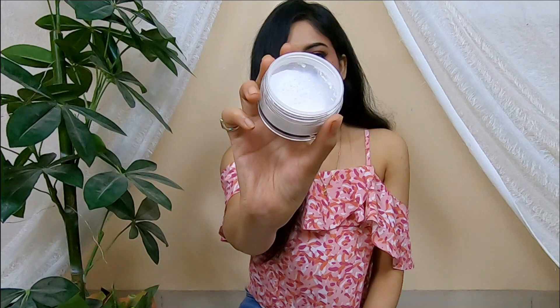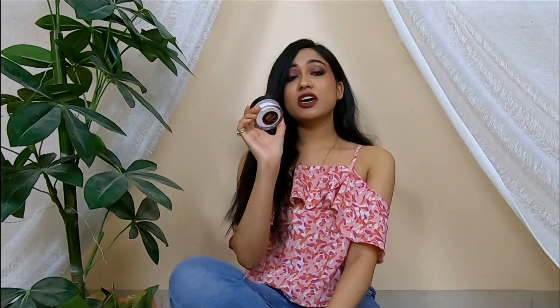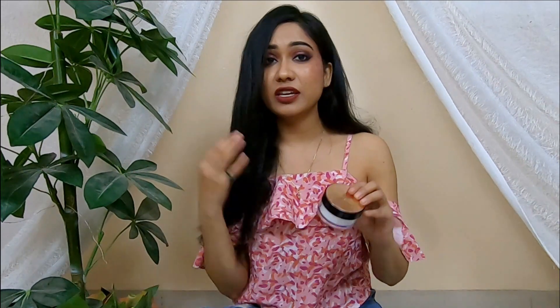The next product is this HD Finish Powder — a translucent setting powder. It comes with a puff which is quite good, though I prefer my brushes so I didn't use the puff. The consistency is totally white. It's a very good setting powder for your foundation. Because it doesn't have any color, you don't have to choose a shade — it will suit any skin type.